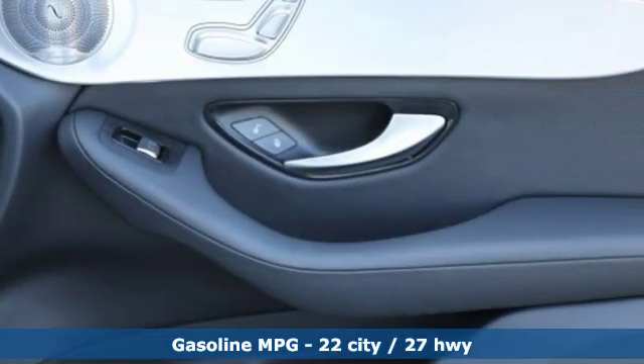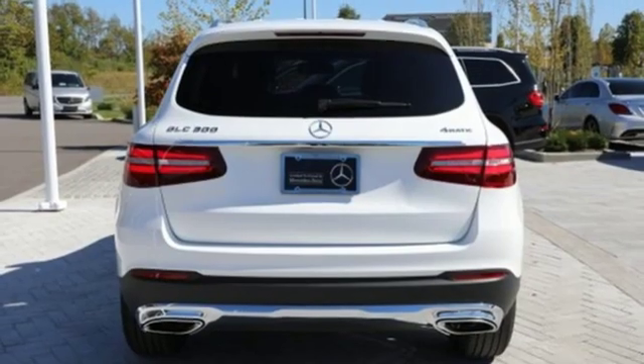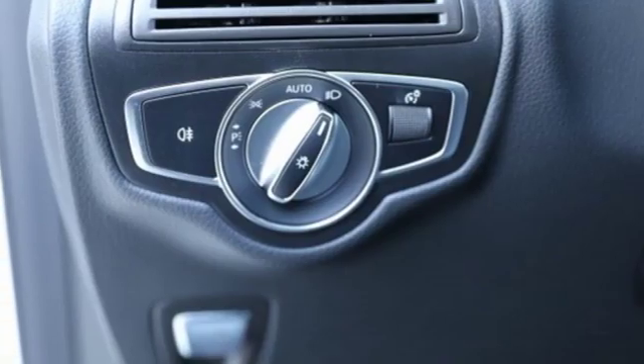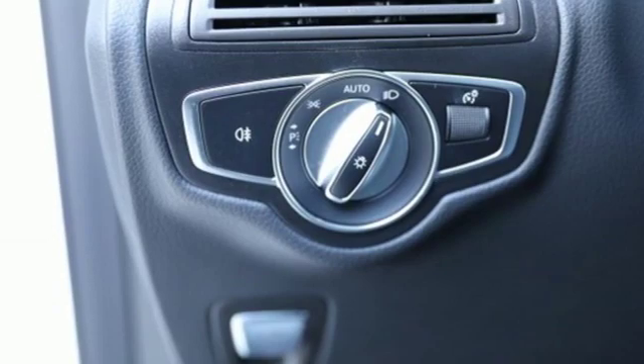Intercooled turbo inline four-cylinder engine, adaptive suspension, streaming audio, remote engine start, dual zone climate control, auto dimming rearview mirror.